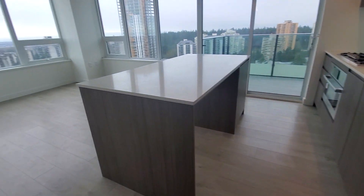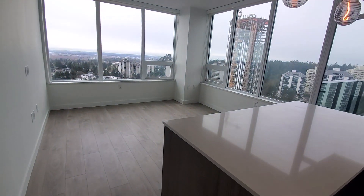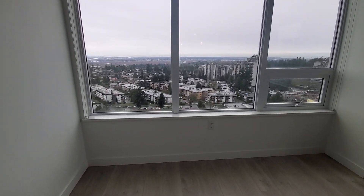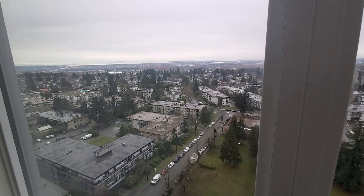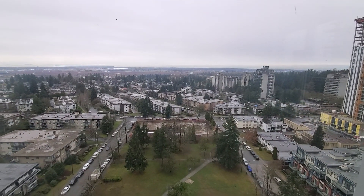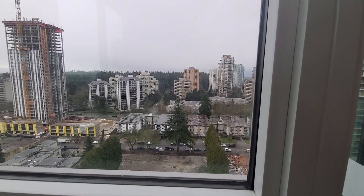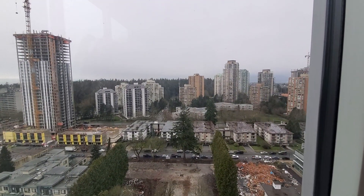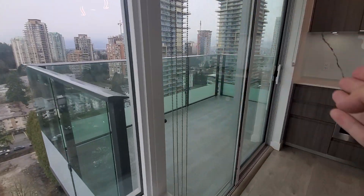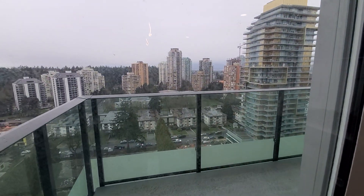Over here is the kitchen, with really good windows — windows here, here, here, and there — so you get good views throughout the whole living room space. The balcony here faces west as well.